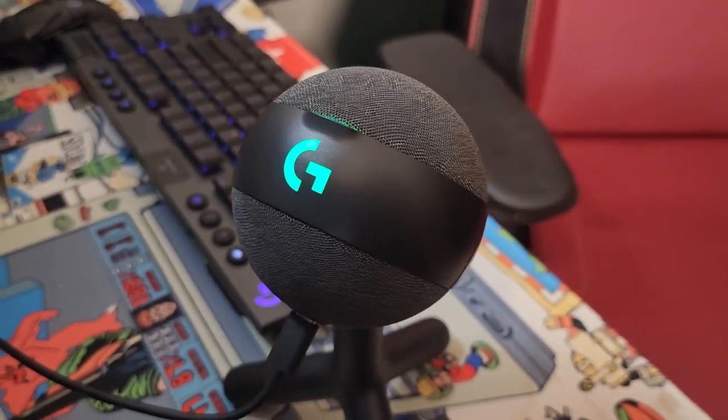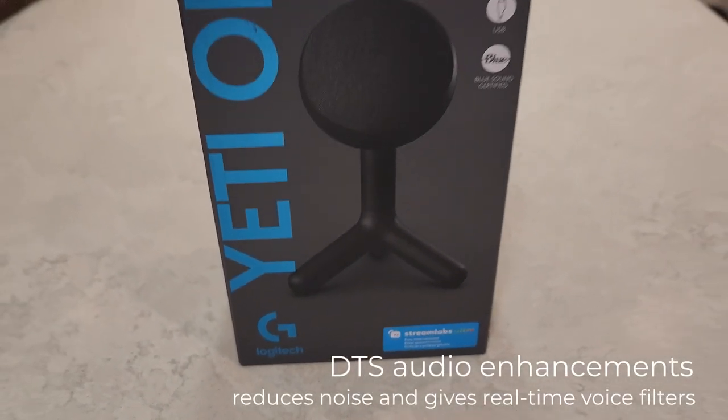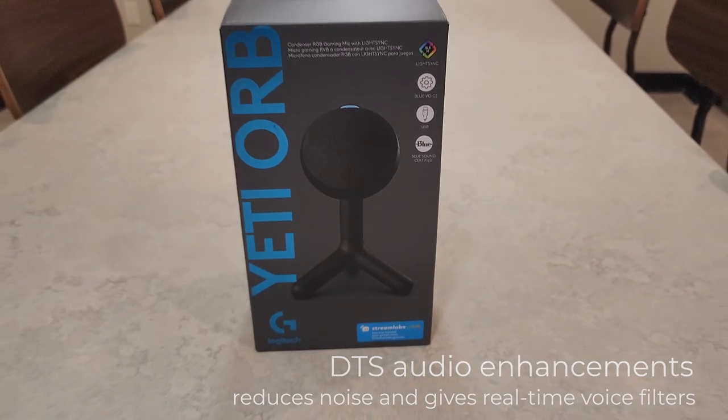The Yeti Orb is a sleek condenser mic, which has real-time voice filters, immersive light sync RGB, no drivers needed — all plug and play.